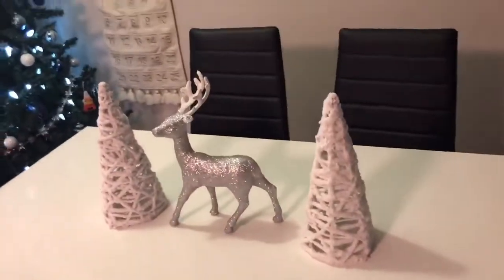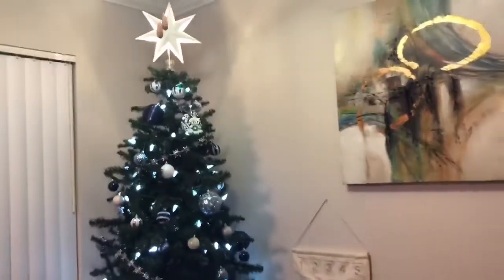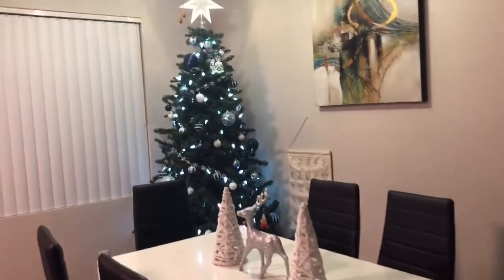I know this vlog is really, really short — I just didn't do much today. But this is what we got from Target that I forgot to show. We just got these trees, they're like snowy looking, and then we have a rain decoration here that's glittery, so it matches the whole winter vibe.